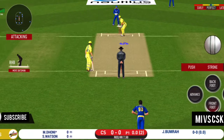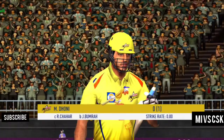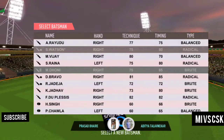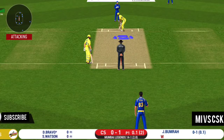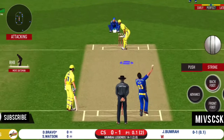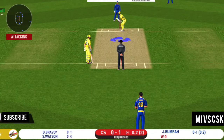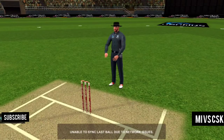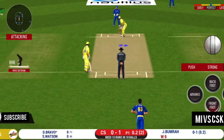Here we go — the batsman is all set for the first ball of the innings. It's a quick delivery, very difficult to get out of the way. That's a difficult field to bowl to and the bowler has to be very tight with his line and length. Oh, a brute of a delivery.